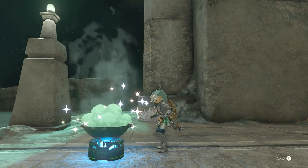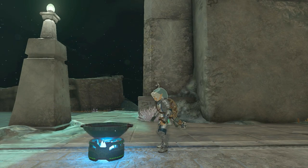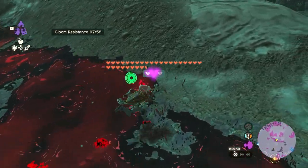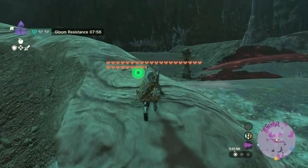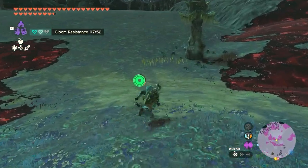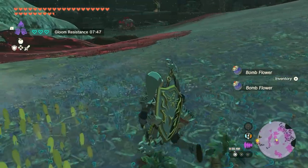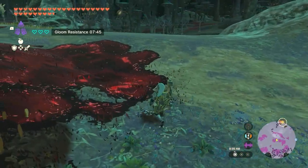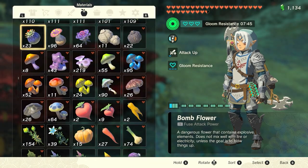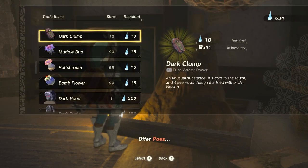Number 8: Warding Fried Wild Greens. Eating Warding Fried Wild Greens will increase your gloom resistance. To make the dish, combine Dark Clumps with Hyrule Herbs. Its effects work similarly to the Depths armor set — once you eat the meal, you'll gain additional hearts you can use while in the Depths. Gloom will take away these hearts first before your regular hearts, so Warding Fried Wild Greens can be a lifesaver for prolonged time in the Depths. Adding more Dark Clumps increases the gloom hearts you get. Dark Clumps can be found in the Depths or purchased from the Bargainer Statues; Hyrule Herbs can be found all over Hyrule.